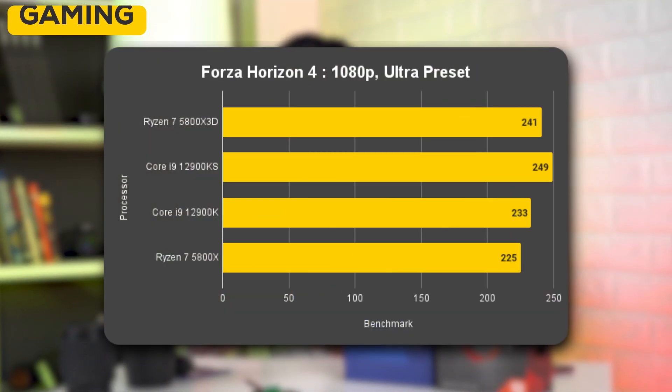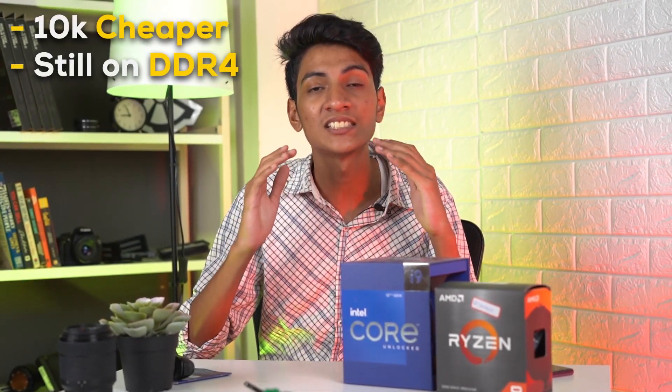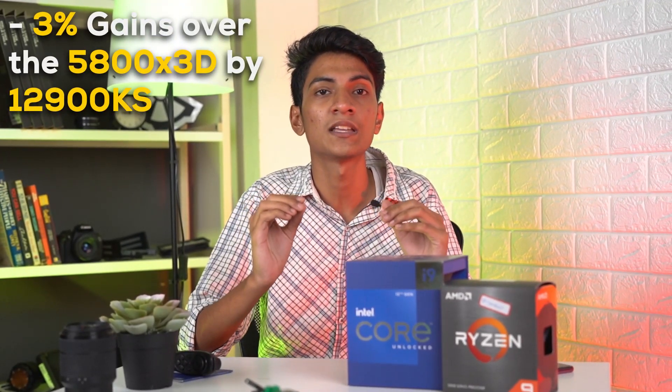So why pay more for the 5800X 3D over the 12900K for gaming? If we average out gaming benchmarks, the 5800X 3D is beating the 12900KF by 7% — and this is cheaper and still on the DDR4 platform. The only games it's being outpaced in are those which require high core counts. The 12900KS, the current fastest gaming processor, is only beating the 5800X 3D by around 3%, and for something that costs almost 30,000 rupees more, the 5800X 3D is a better choice.